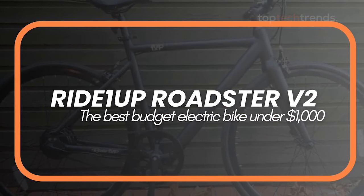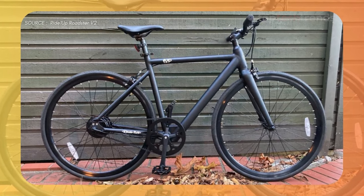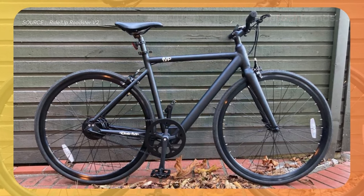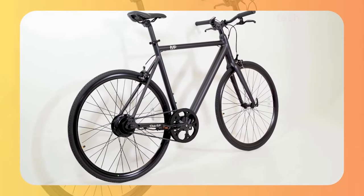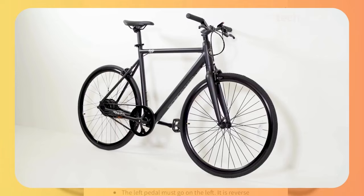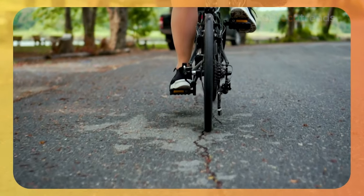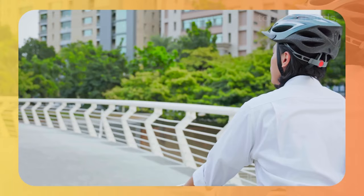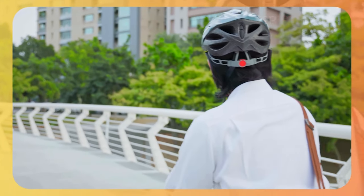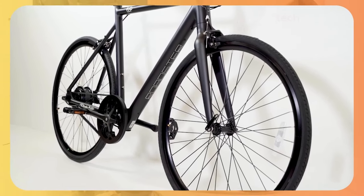Number 2: Ride 1-Up Roadster V2. This bike is the James Bond of electric bikes — sleek, light, and oh-so-discreet. At first glance, it looks like a regular commuter bike, but don't be fooled. Hidden inside is a powerful battery that can take you up to 30 miles on pedal assist mode. Riding the Roadster V2 feels like you're gliding on air. It's perfect for city commuting, weaving through traffic with ease. And at just 33 pounds, it's one of the lightest e-bikes out there, making it a breeze to carry around.